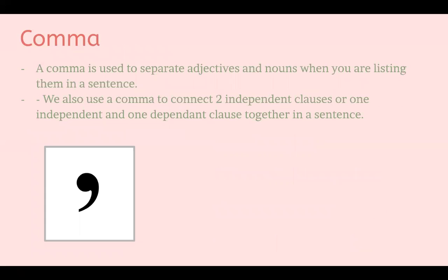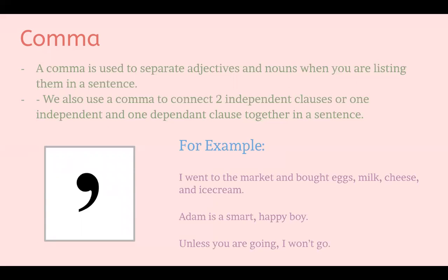Next is a comma. A comma is used to separate adjectives and nouns when you are listing them in a sentence. We also use a comma to connect two independent clauses, or one independent and one dependent clause together. For example: 'I went to the market and bought eggs, milk, cheese, and ice cream.' This is an example of using commas to separate nouns — because eggs, milk, cheese, and ice cream are four different items, we use commas to separate them.